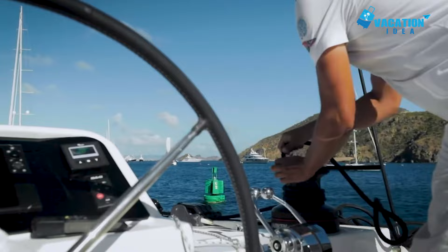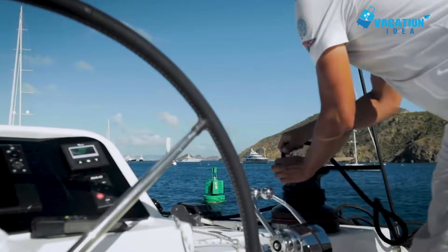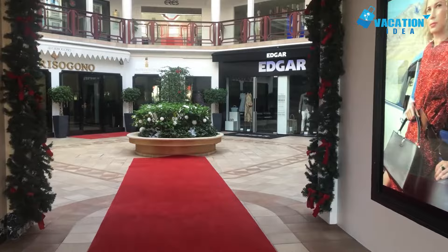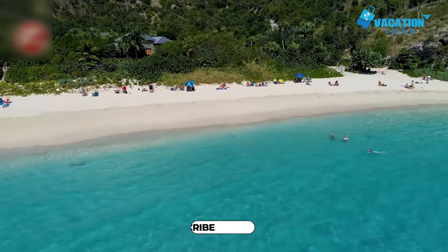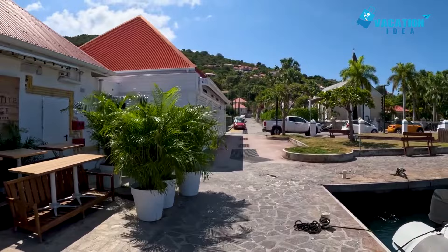Starting with number 10: Gustavia. Gustavia, St. Bart's capital, is a small harbor town and the best place for shopping in St. Bart's. Chic boutiques, duty-free shops and art galleries line the streets, luring passengers disembarking from the many cruise ships that call here. Foodies will also love tasting their way around Gustavia. Gourmet restaurants serve mouthwatering French-inspired cuisine, from crepes to croissants and succulent fresh seafood.